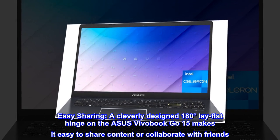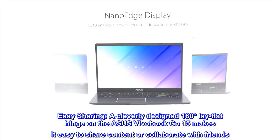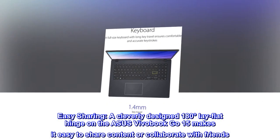Easy sharing. A cleverly designed 180-degree lay flat hinge on the Asus Vivobook Go 15 makes it easy to share content or collaborate with friends.